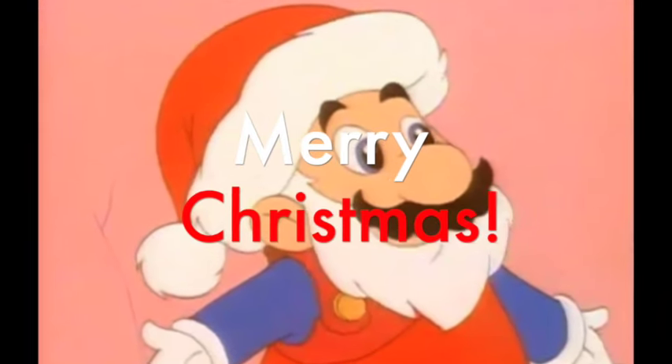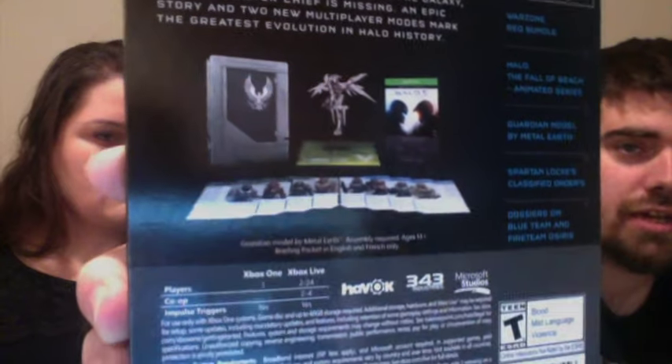Drum roll please — Christmas! What do we got for Christmas? I got a really cool Halo 5 watch — I've been needing a watch for a while, I've been looking at my phone. But there was a theme I realized once I got this. I've got Halo 5 Guardians Limited Edition — has the little metal figure, it's going to take a while to assemble. Has that, the game, and some unlockable content.